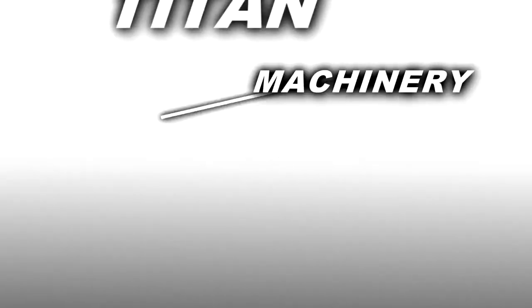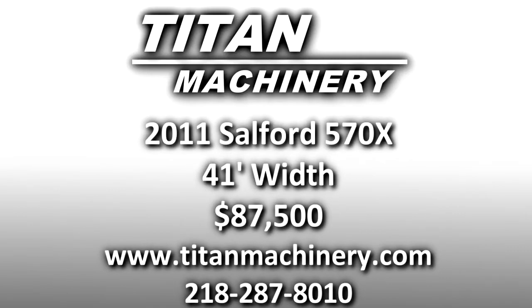If you are interested in this piece of equipment, or any other piece of equipment, contact our sales department at 218-287-8010, or visit us online at TitanMachinery.com.